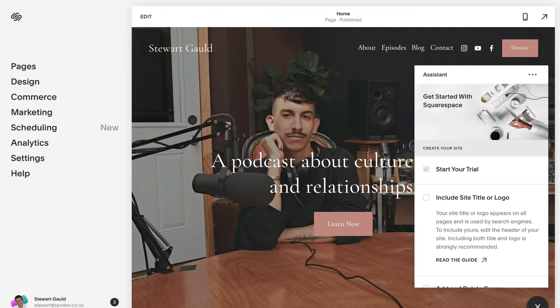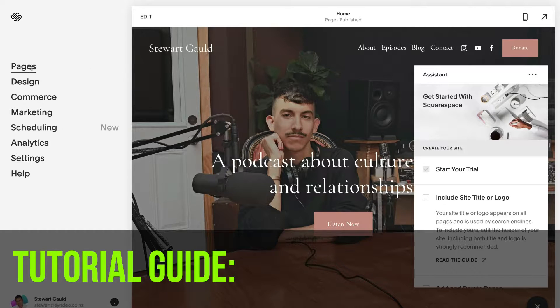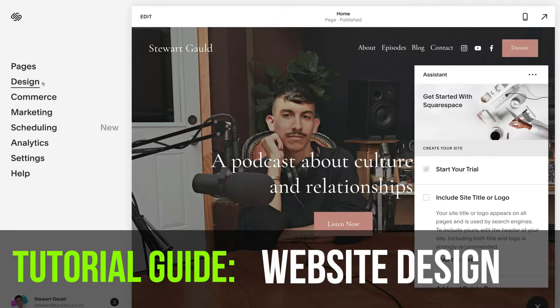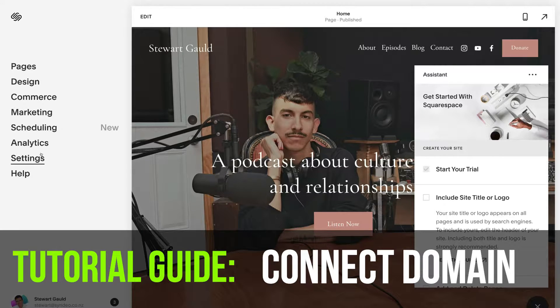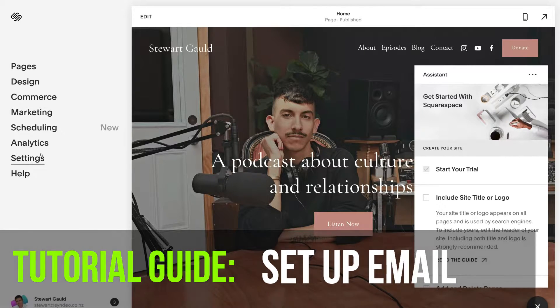We have our website template in front of us to start designing and customizing. We're going to discuss pages, where we can edit each page's sections, elements, and blocks. Then we'll talk about design, where we can customize the style and theme of our entire website. Following that we'll cover pricing, connecting your domain to make your website live, and how to set up your business emails.